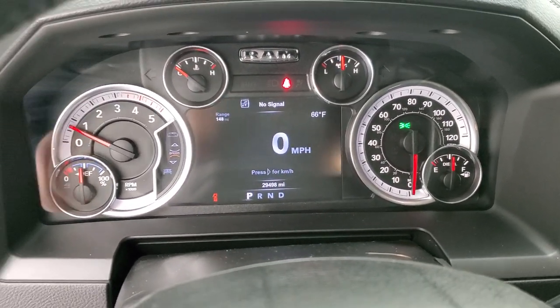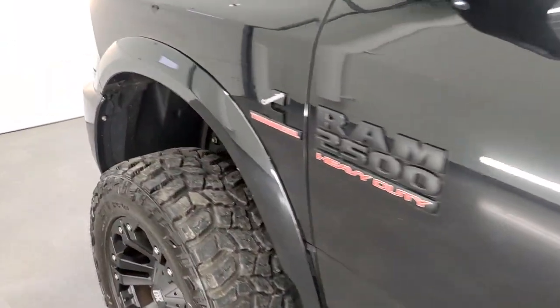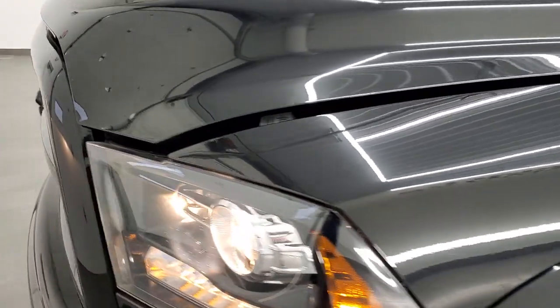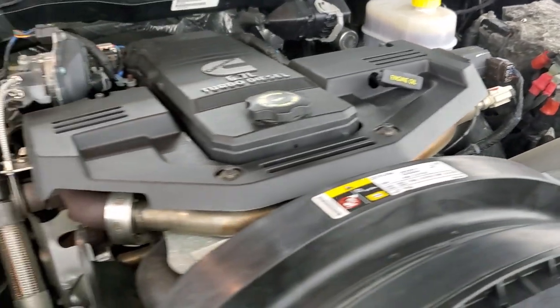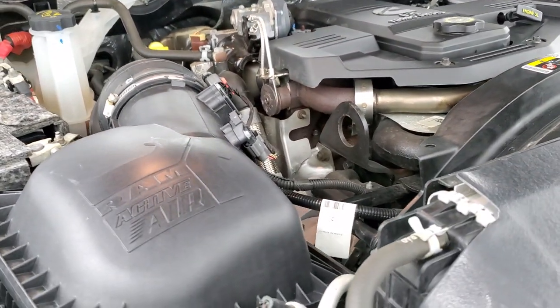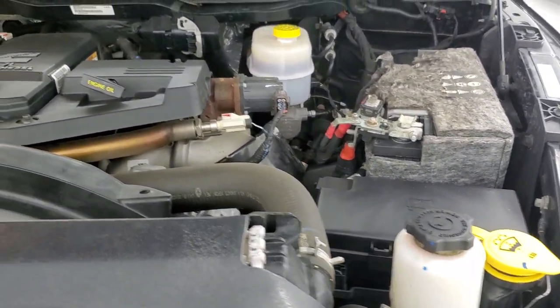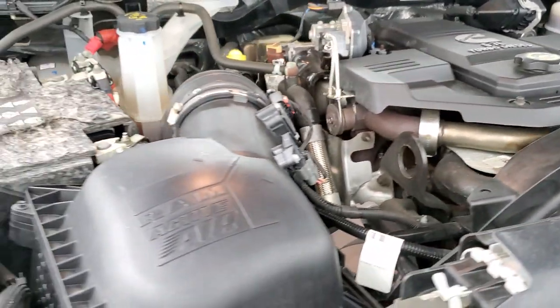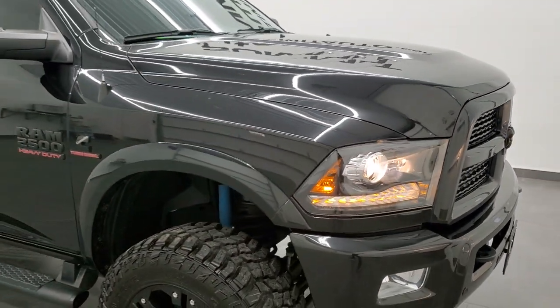It starts right up — no check engine lights or anything like that. I would personally like to thank you for checking out the video today, and hopefully from this HD video you have been able to verify the quality and condition of this truck inside and out. Under the hood, we have the 6.7L Cummins diesel. Engine bay is very clean, runs very smooth. This truck has been fully safetied and inspected by our service shop, has a fresh oil and filter change, all fluids checked and topped off, and this truck is 100% ready to go.